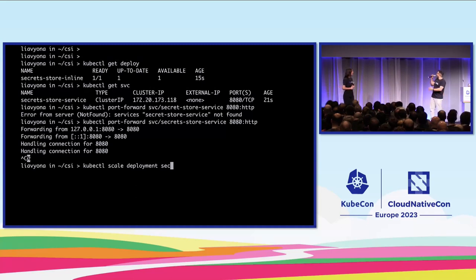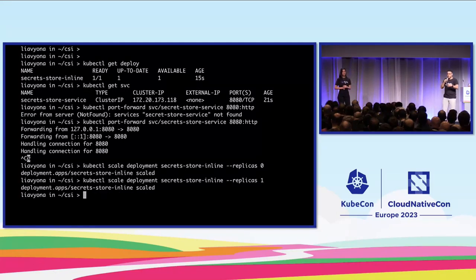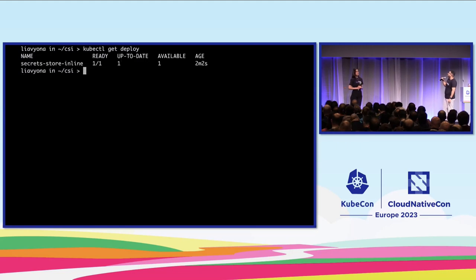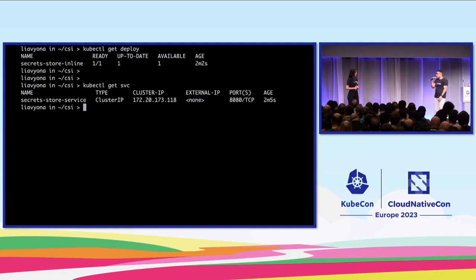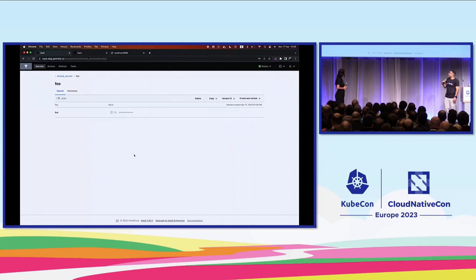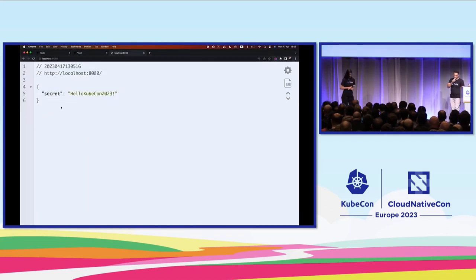Here we go — scaling the deployment down and bringing it back to life. The pod is being terminated and a new pod is going back online. Just checking that everything runs well, then creating the port forwarding again. If we refresh the page, we can see that the value has been changed successfully.